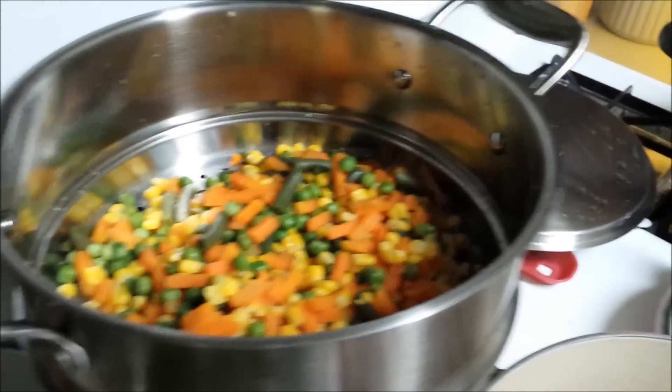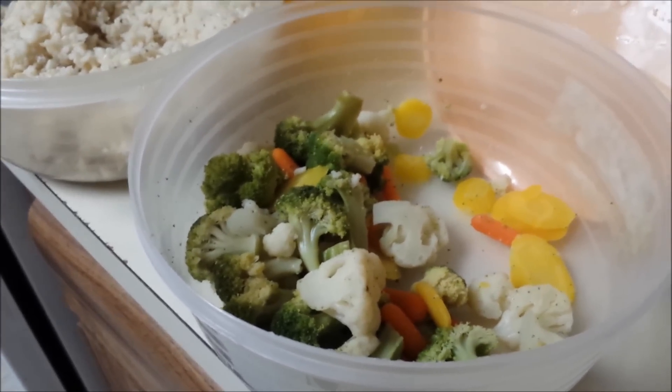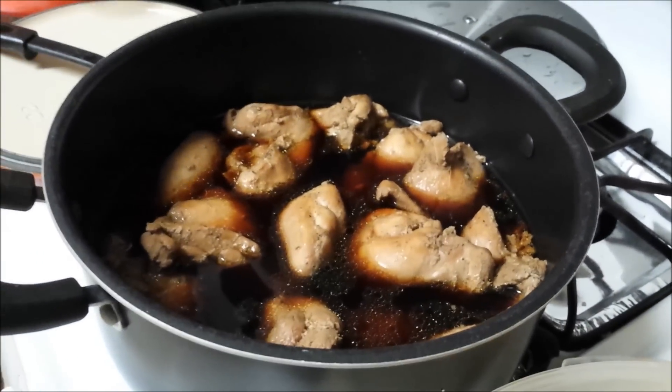And then some mixed vegetables here. Go to the rice — ground rice and then a different style of mixed vegetables. So we'll just be serving this up throughout the week. And then here comes my chicken thighs here.